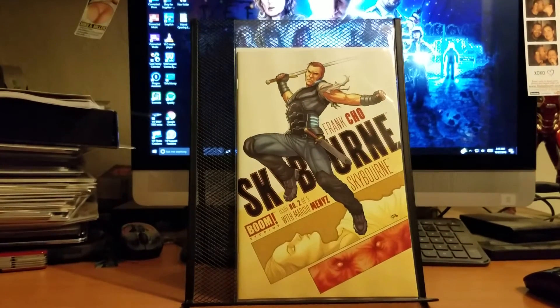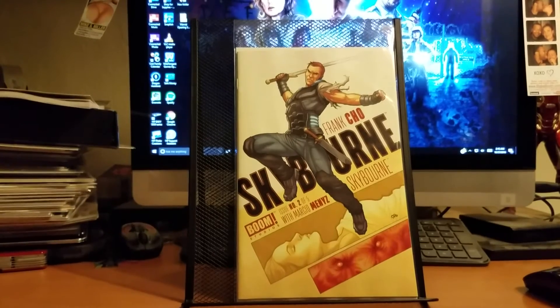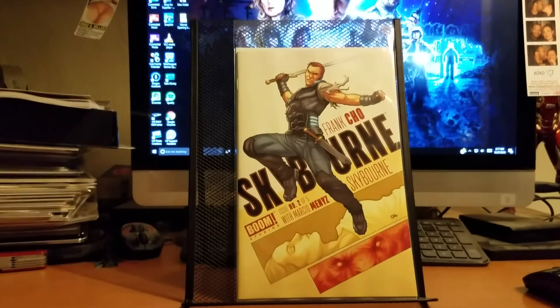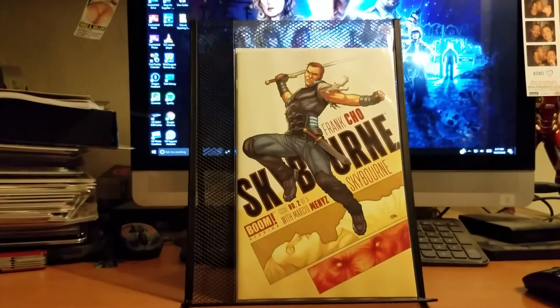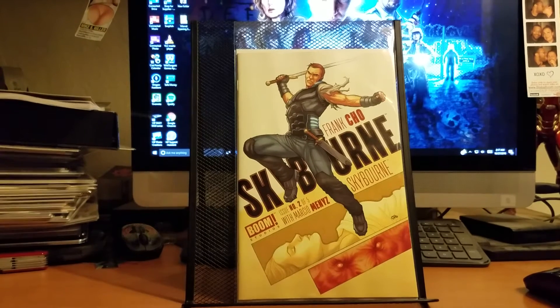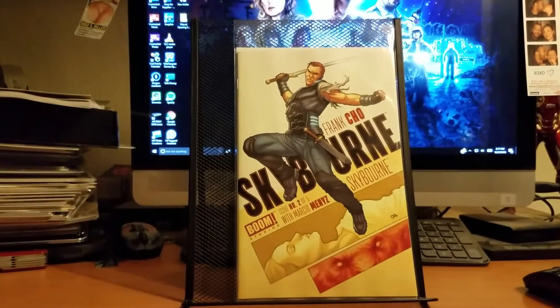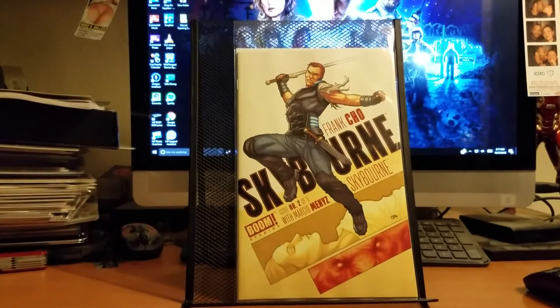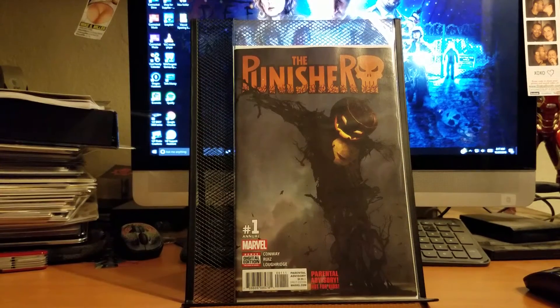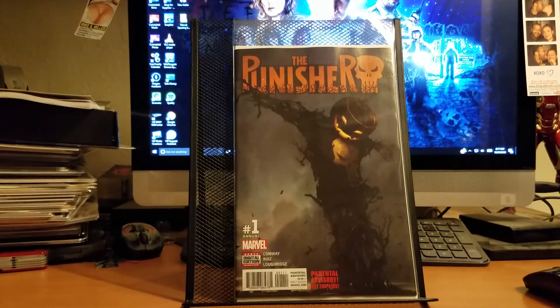I also picked up Skyborne number two. I love Frank Cho's work — that guy is really good at what he does. The fact that he's no longer on Wonder Woman cracks me up. What are you thinking, Greg Rucka? Skyborne after one issue was a really good book.